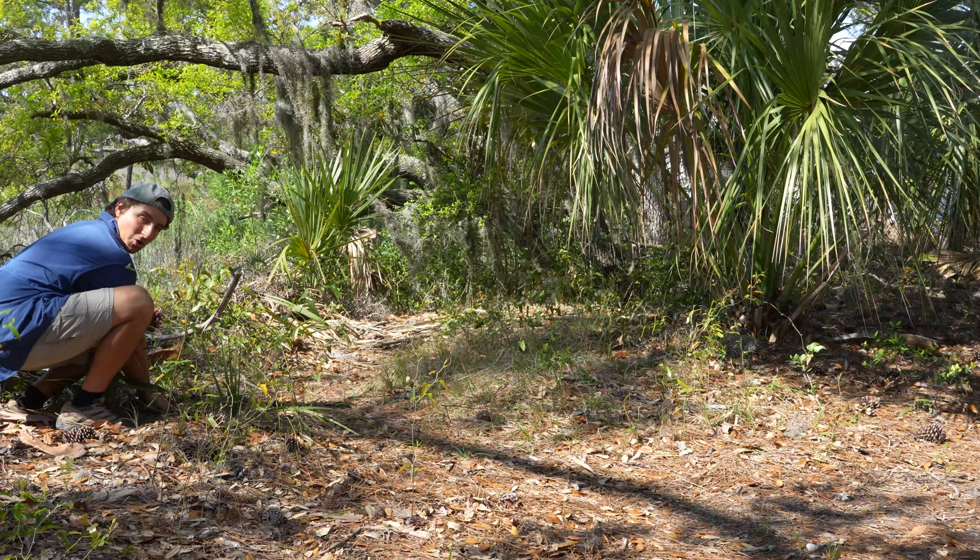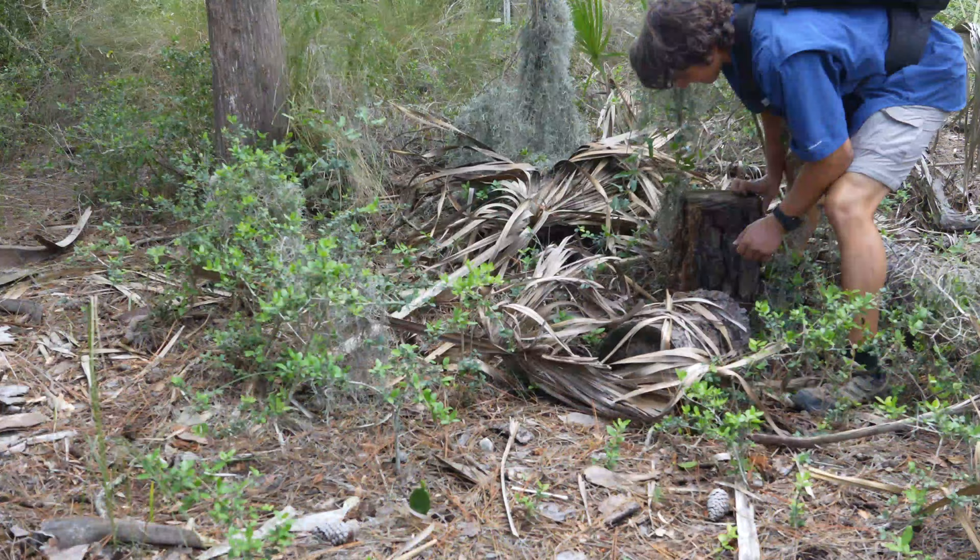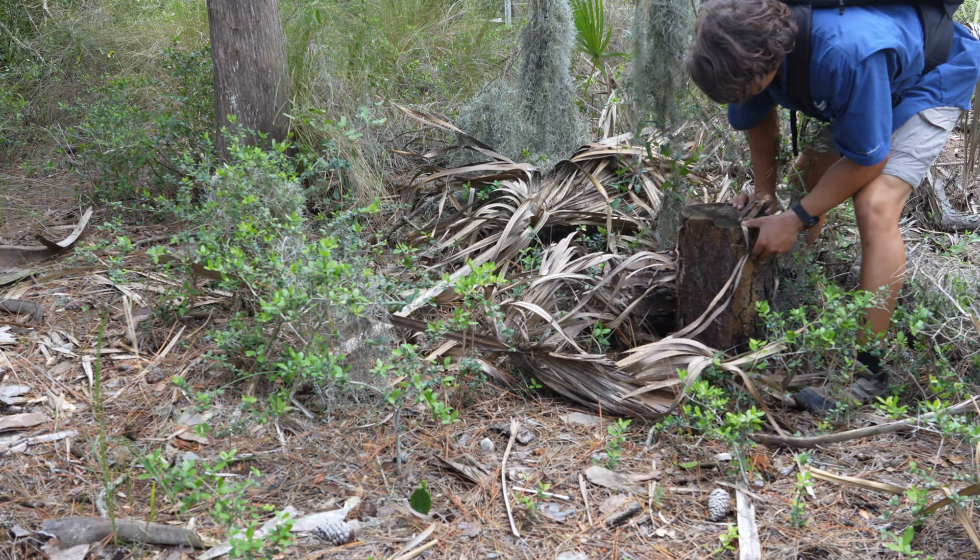Holy cow, look at this thing! Hey everybody, this is Benzino of the Wild Report, and for the next few days all I'm going to be doing is looking for an eastern king snake. I have spent so many months here in Georgia hoping to see one of these amazing animals, and somehow it still has not happened yet — but we are about to change that right now.